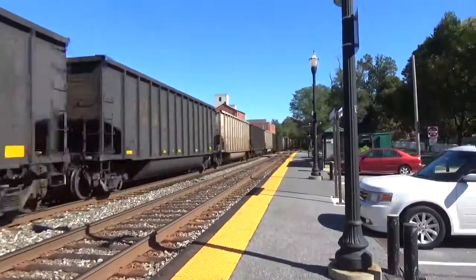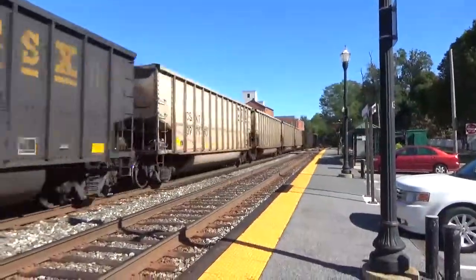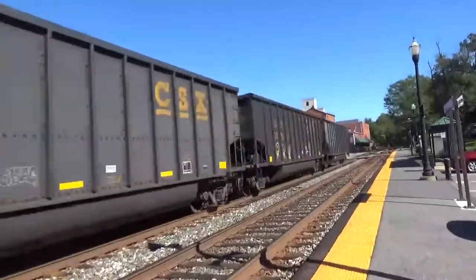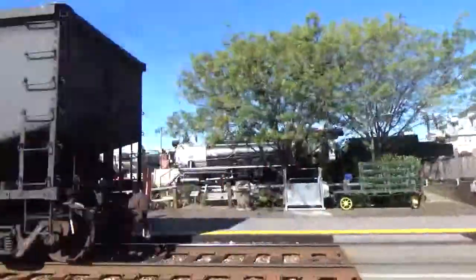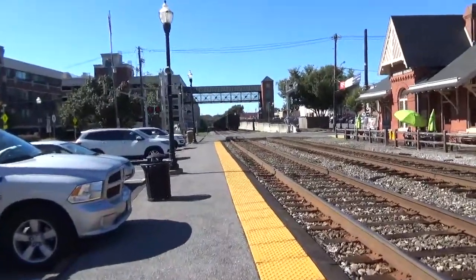It's moving very good. Yeah, good speed. 50 miles an hour. Yeah, at least. 532.